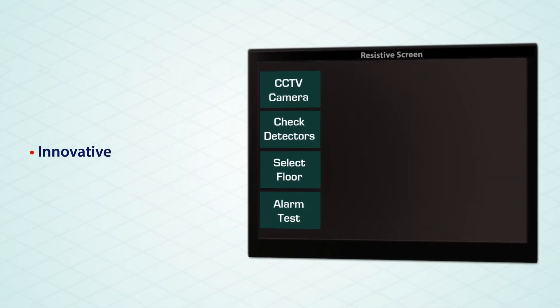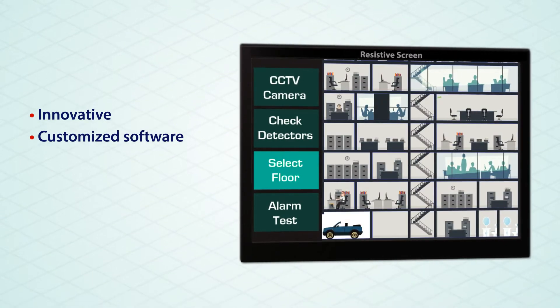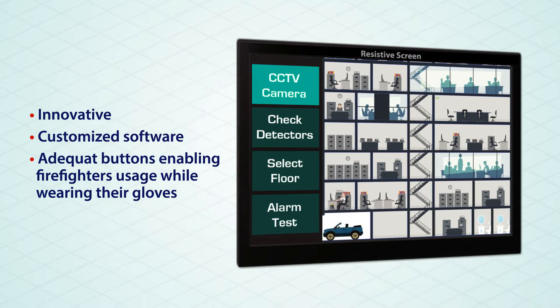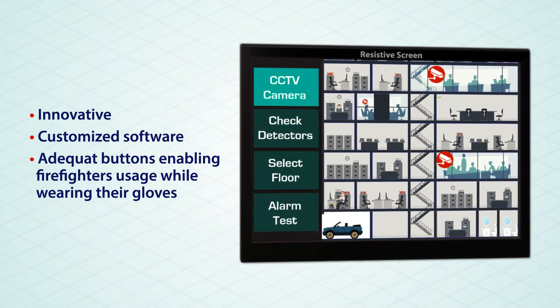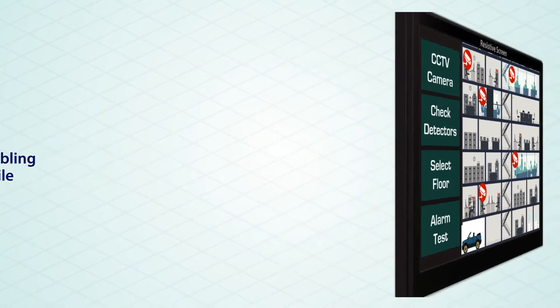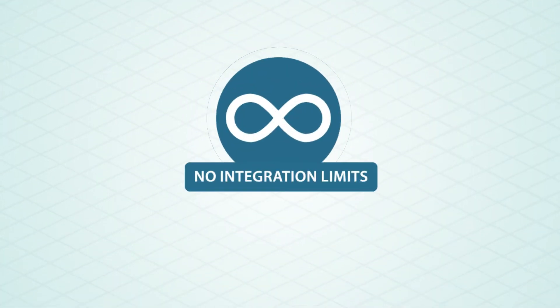The Velox Mimic Panel also uses the innovative resistive screen, which takes the system to a whole new level through a customized screen that provides adequate buttons designed to enable firefighters to use the system screen at all times even while wearing their gloves.